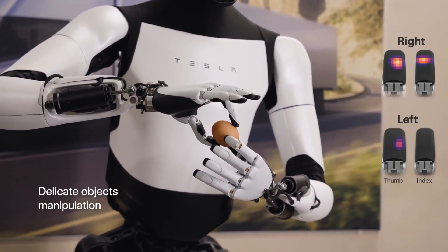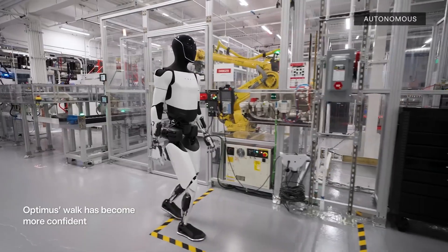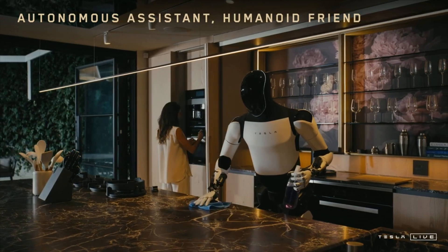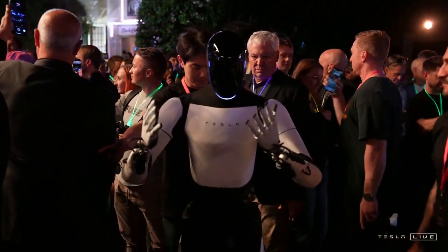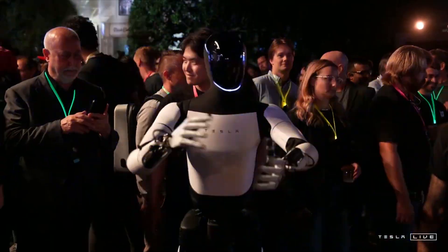This robot isn't just a helper — it's the future of robotics, and it's already starting to move into Tesla factories. But how did we get here? How did Optimus go from a concept to a reality that's already in action? And more importantly, what can this new generation of robot do that its predecessors couldn't? Stick around, because you won't believe how far Tesla has come in just a few short years.